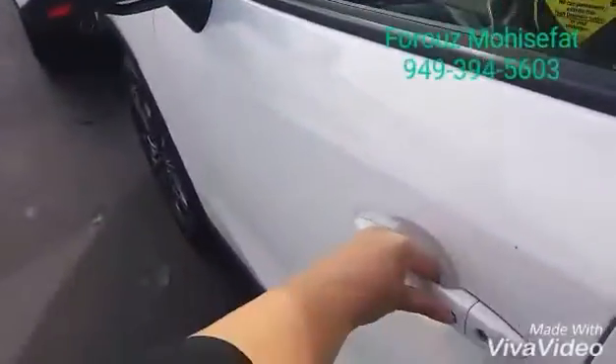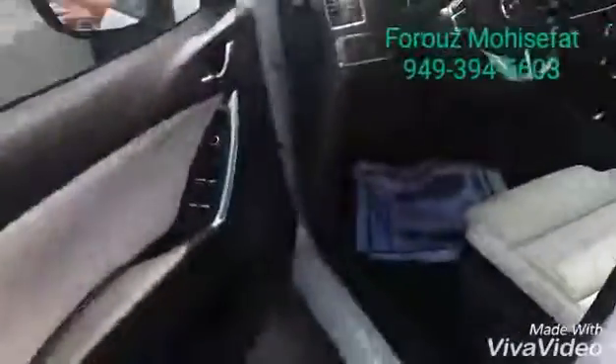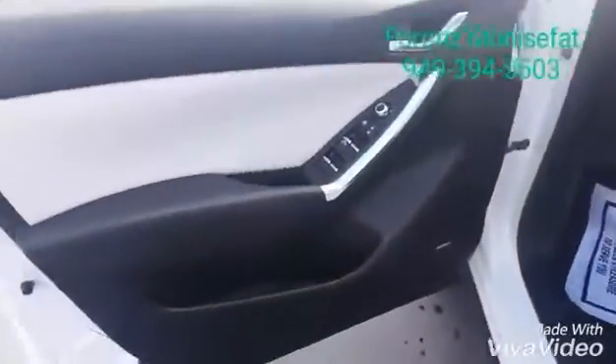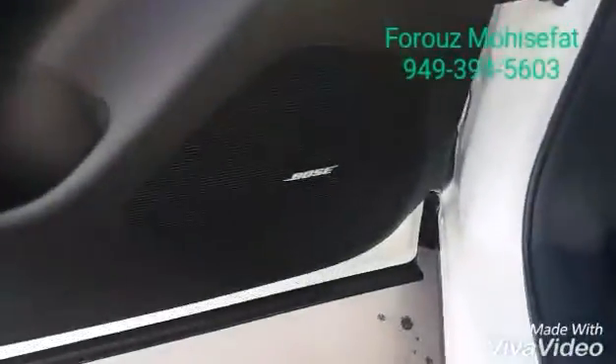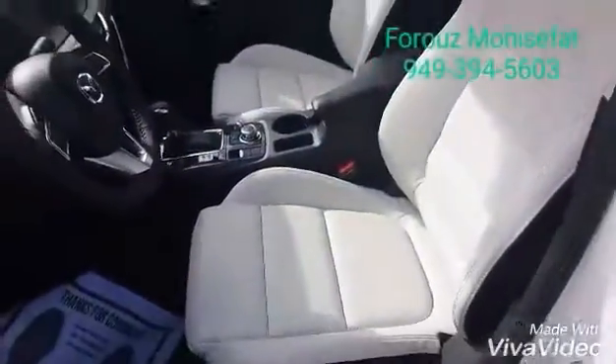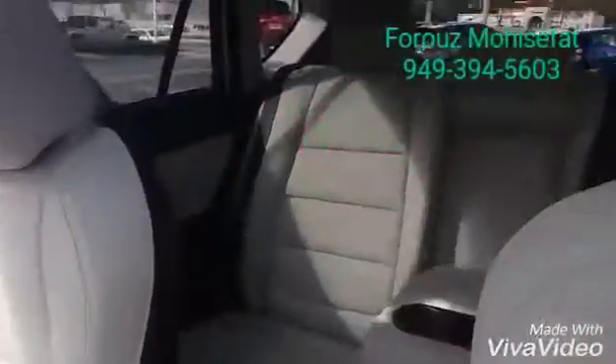My very favorite feature is the keyless entry — you push this button right here and you can open the vehicle as long as you have the key with you. We also have amazing leather upholstery, a great sound system, and the moonroof.